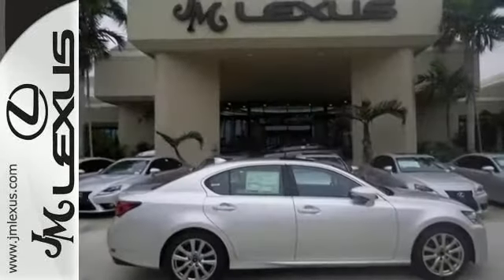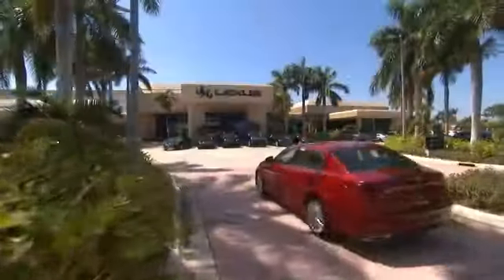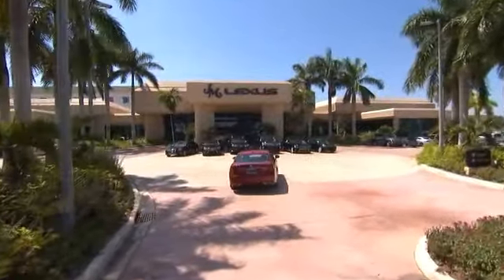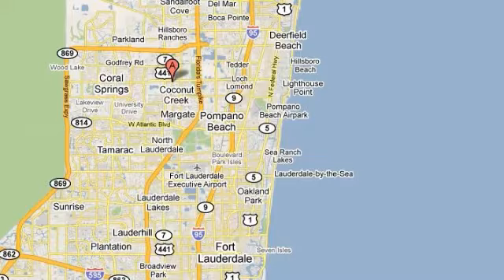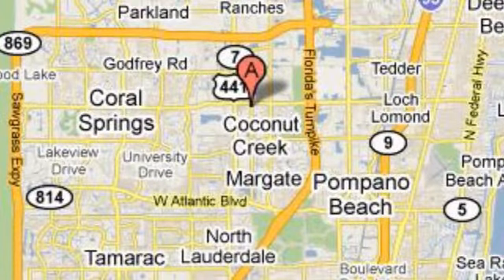So come in and take a look for yourself today. JM Lexus, the world's number one Lexus dealer since 1992. We're conveniently located just east of 441 on Sample Road in Margate, Florida, just west of the Turnpike.